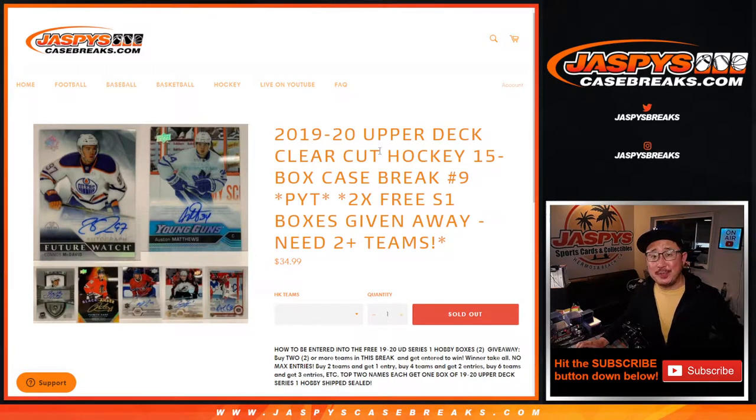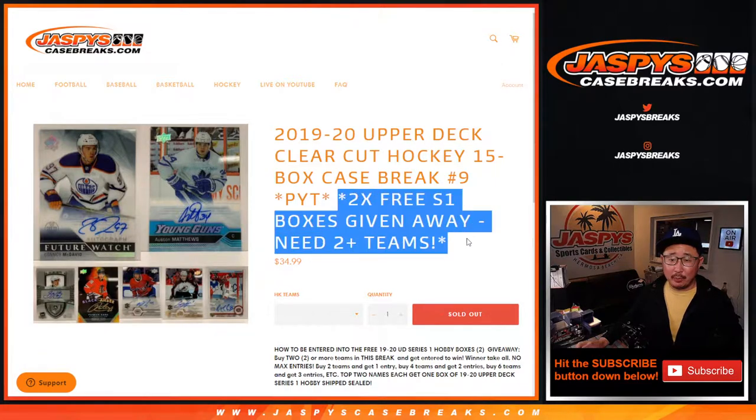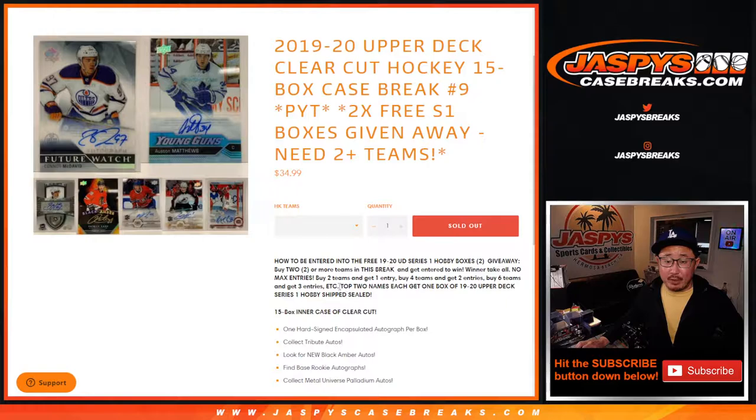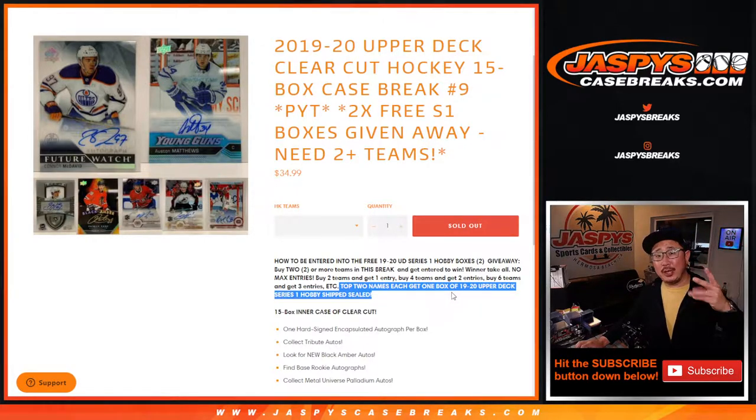Hi everyone, happy Monday. I'm Joe for jazbeescasebreaks.com coming at you with 2019-2020 Upper Deck Clear-Cut Hockey 15 box Pick Your Team number 9, with a little promo right here. If you bought at least two teams, you get an entry. Four teams get you two entries, six teams get you three entries, so on and so forth. You get an entry and we randomize that group of names at the end of the break, and the top two names get a box each of 2019-2020 Upper Deck Series 1 Hobby, shipped to you sealed.